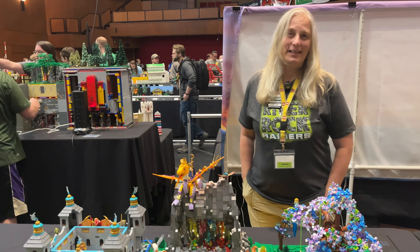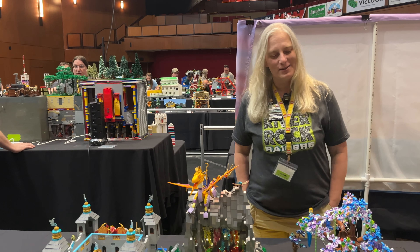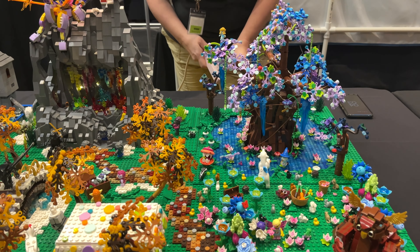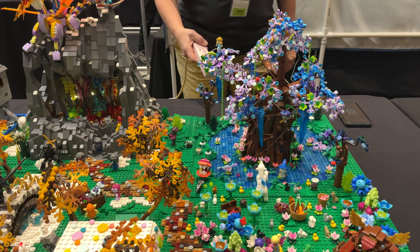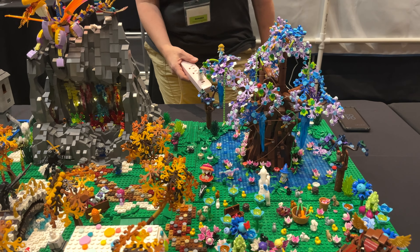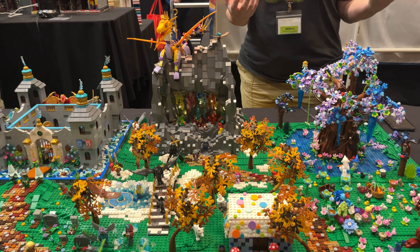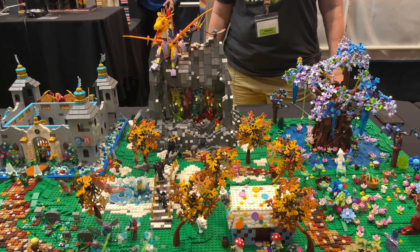Well, I play Genshin Impact with my adult children, and so I was very inspired by this tree. It glows from the inside and kind of ebbs and flows — except someone just unplugged me so it doesn't glow anymore.